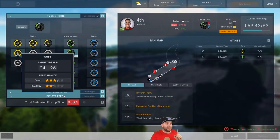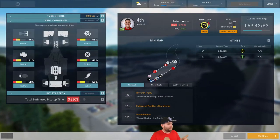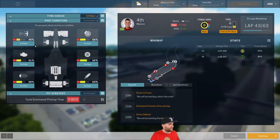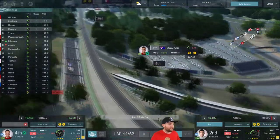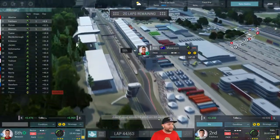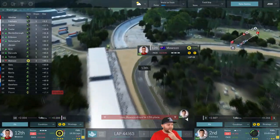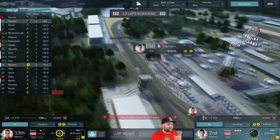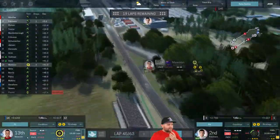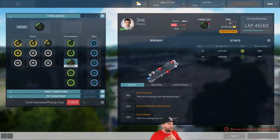We're going to pit Mawson — there's still water on track but we're taking the risk. We've got 20 laps to go and the softs can last 24 to 26 laps. We'll put him on the softs. His engine parts are quite high, which is good — we'll go for fast. He comes out in fourth position with a great pit stop. His lap times are right down though because of the water on track. Falcaro's pace has dropped by three seconds too — so it's time to bring him in on softs as well.